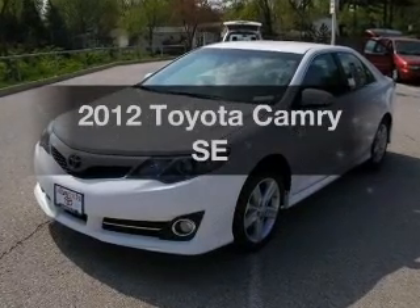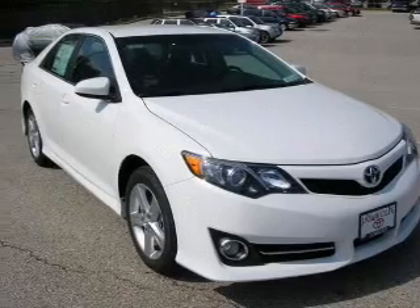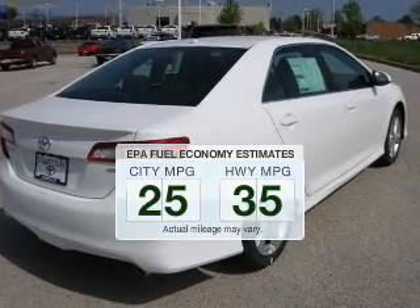Get noticed in this 2012 Toyota Camry. If you're looking for an automobile with great attributes, look no further. Better gas mileage means better long-term driving, and this ride delivers with a great low fuel consumption rate.